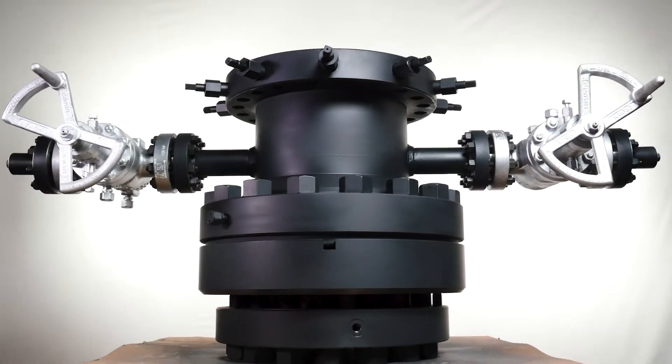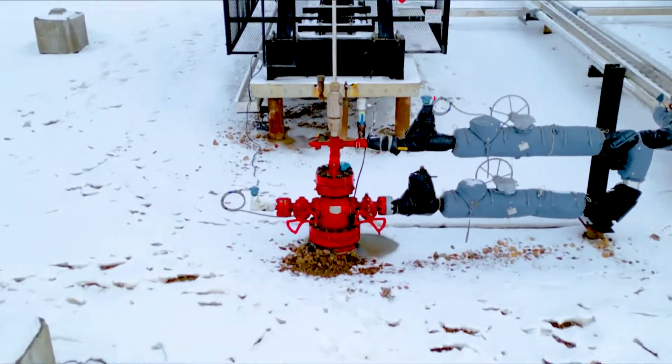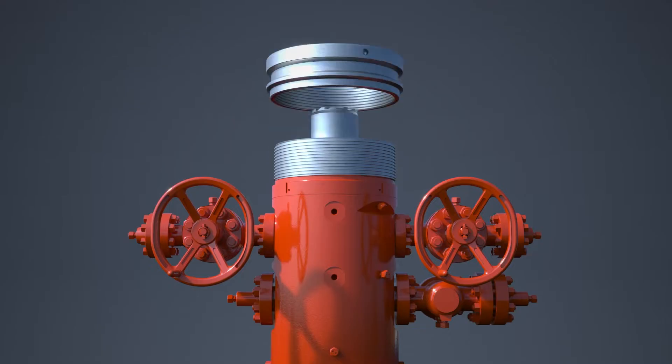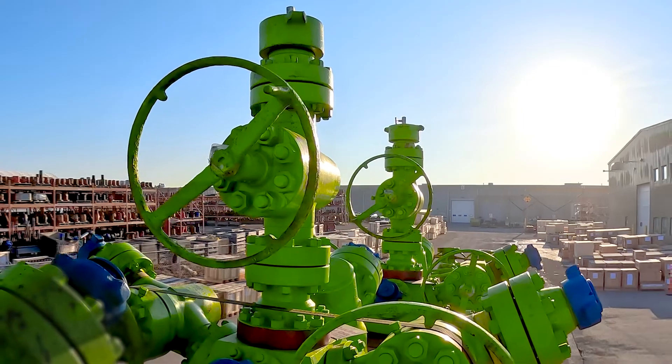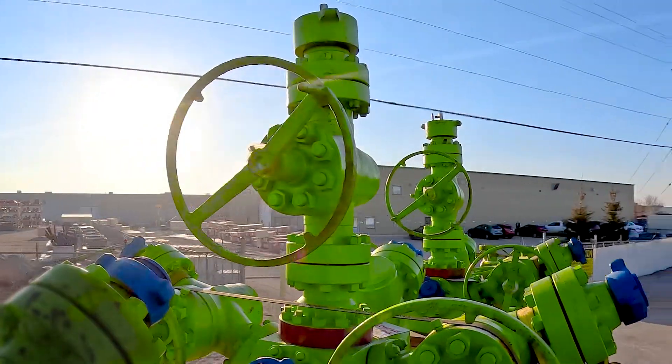This is Streamflow's Wellhead Division. Your company has unique challenges that require unique solutions. And with over 60 years of wellhead technology development, we know how to deliver specifically designed solutions with your needs in mind.